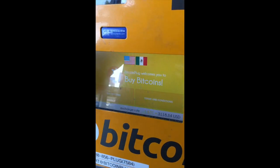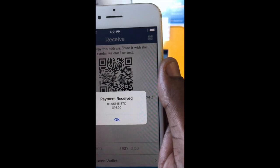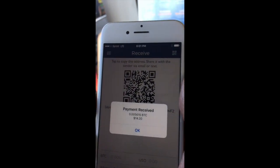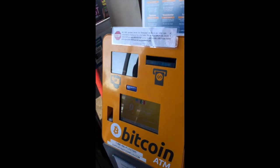Congratulations! You can send a receipt, but you don't have to. And that's it — less than a minute. Payment received. Wow — $20 will get you $14.20, so that's about a 20 to 25% markup.